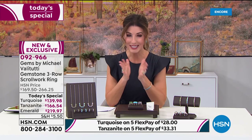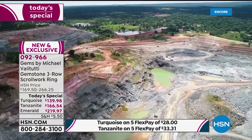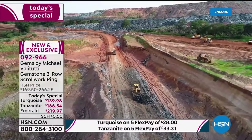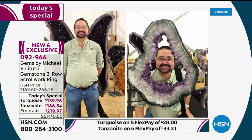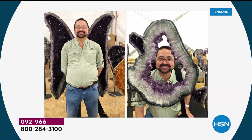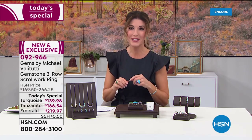I want to introduce you to this line because so many of you may not yet have met Michael Valetutti. He is a graduate gemologist and an award-winning designer who has traveled the world, going directly to the mine to search out exquisite colored stones. You will see wonderful vintage-inspired designs ranging from the French Renaissance to the Art Deco period. The stones you'll see this hour have never been shown on HSN before — authentic gems of unparalleled quality with unique HSN designs.